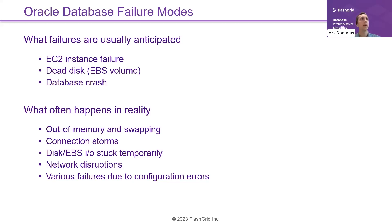EBS volumes are actually well-protected redundant storage, so actual volume loss is very rare. More typical are transient errors that might affect EBS volume operation at a given time — not disappearing data, but IO disruption. Database crashes also happen; there are bugs in software, and we have to plan for that.